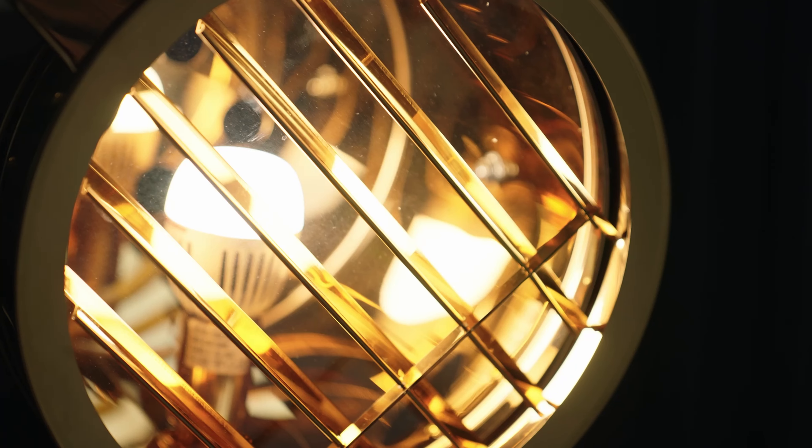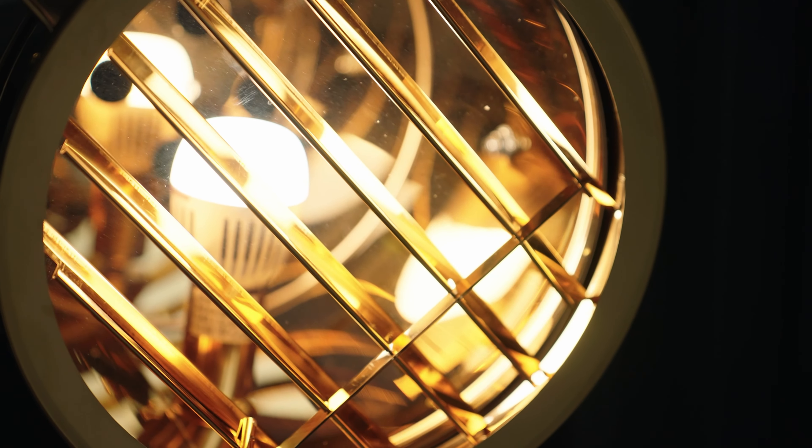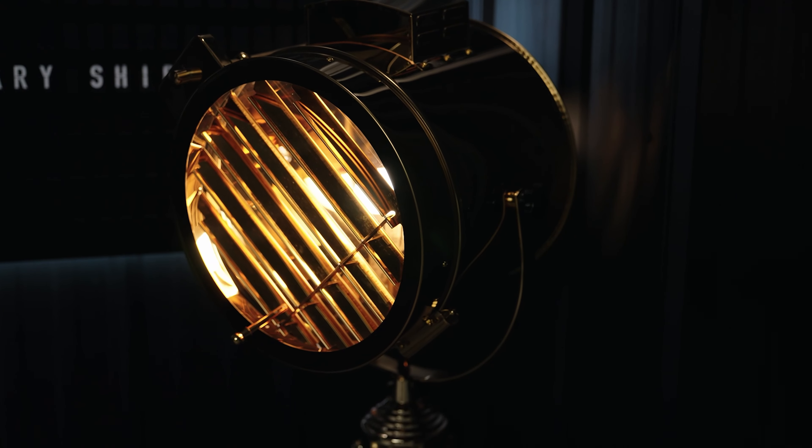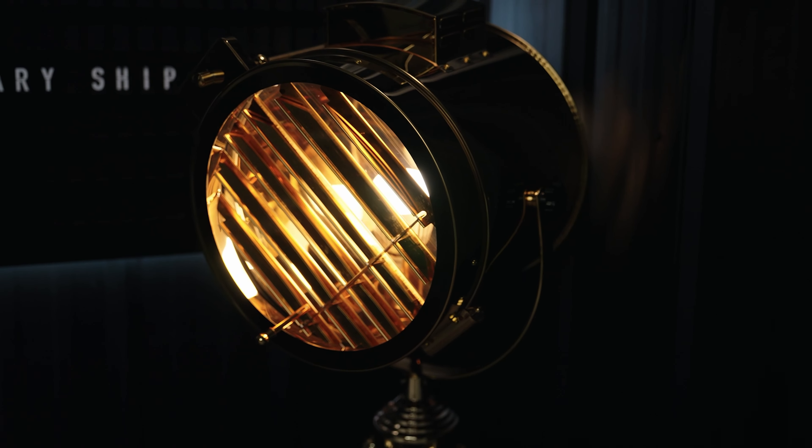Another type of lighting a lot of people overlook is what we call practical lighting. Practical lights are decorations that have their own illumination — they're not there to light you, the subject; they're lights that are the decorations themselves. Here, sticking with the shipyard theme, they just fit the vibe perfectly.